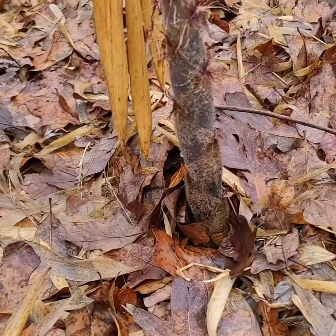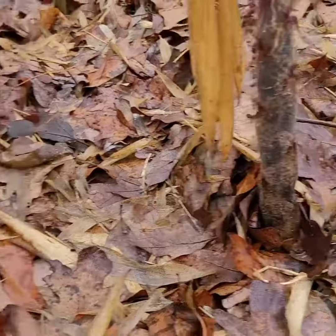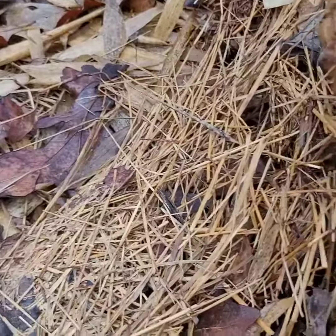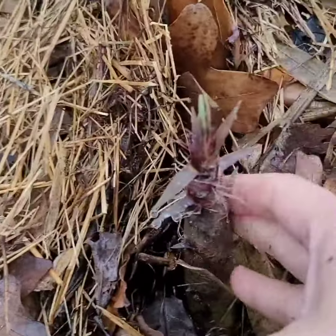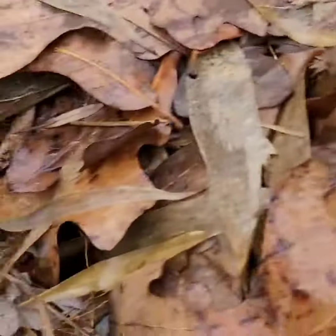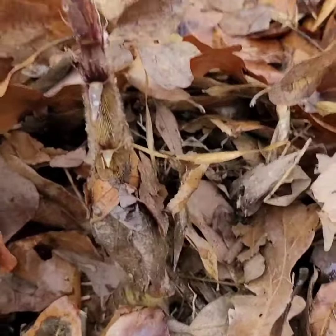Right now it's March 14th. You can see it coming out beautifully from the ground. Imagine within three to five years, this will be a very big shoot coming out. So from the ground right there — you can see it. Beautiful.